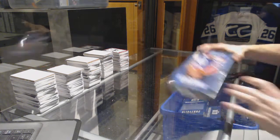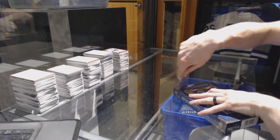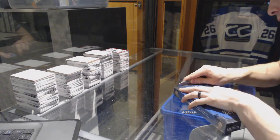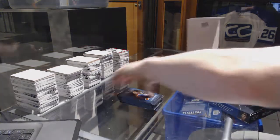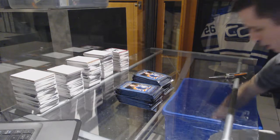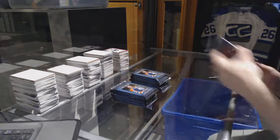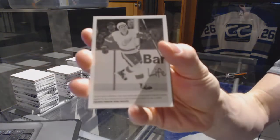Box eight. Wire photo for the Detroit Red Wings Dylan Larkin.